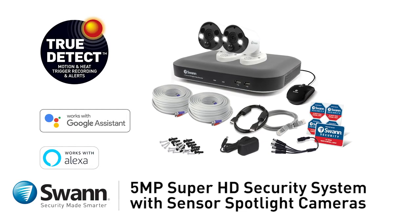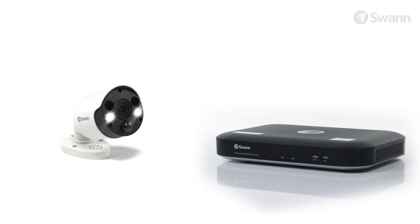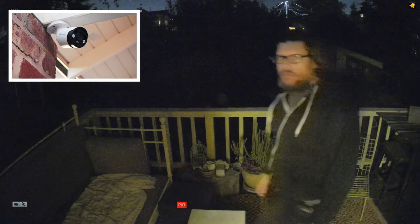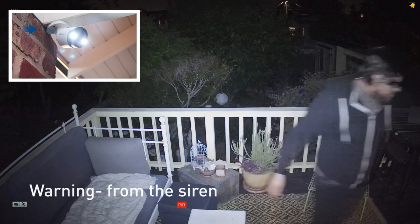Introducing Swan's state-of-the-art, easy-to-use, 5-megapixel Super HD thermal sensing security camera systems. It's everything a burglar doesn't want: evidence from recorded video, visibility from the spotlights, and warning from the siren.